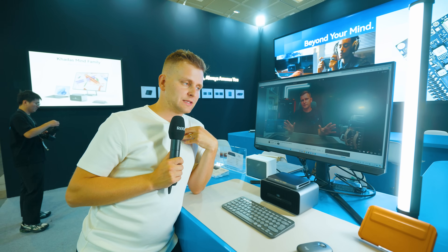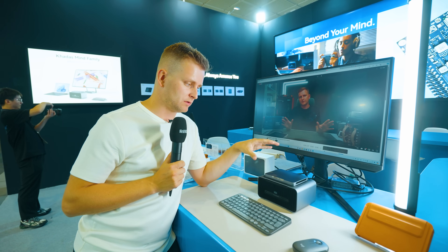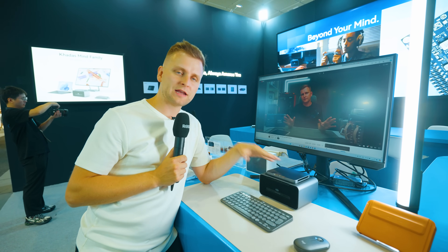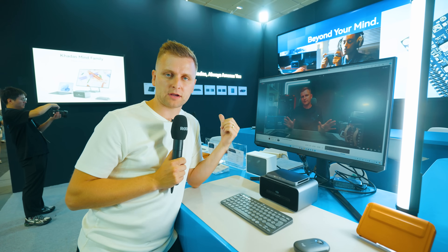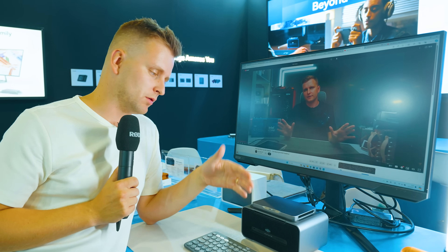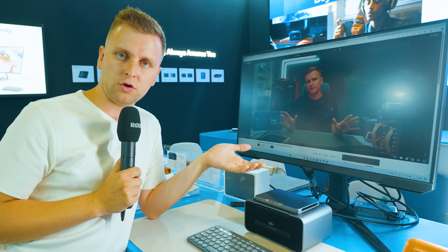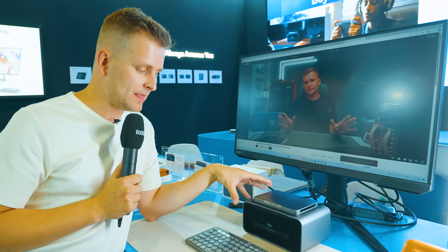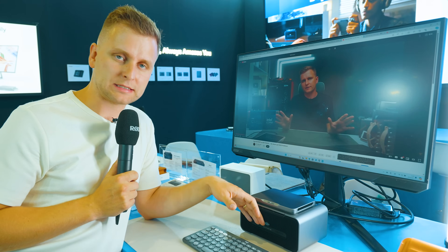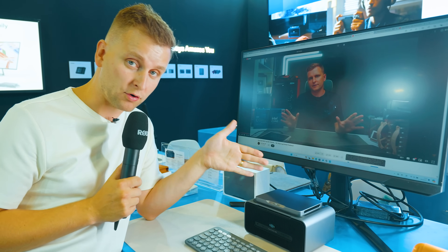Why this is so cool: as a creator, let's say you don't want two separate computers. You can have this with you at home — a Kada's Mind on a basic dock where you don't need the dedicated GPU, just doing emails or light work. Then you go to another work setup and you have the graphics dock that accelerates your video editing and photo editing performance.